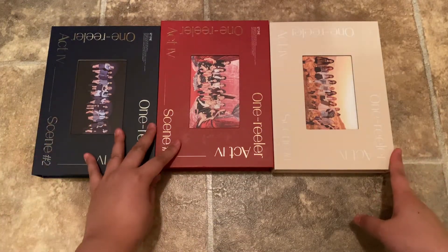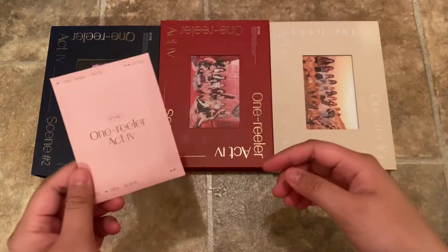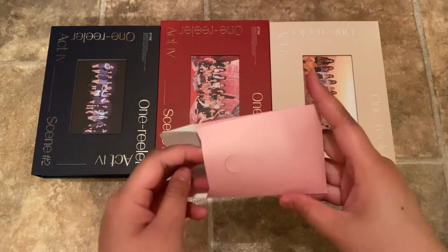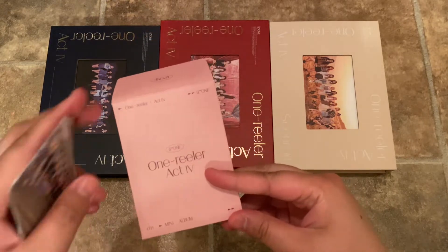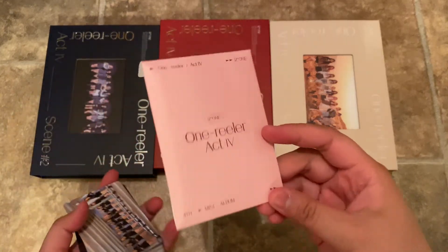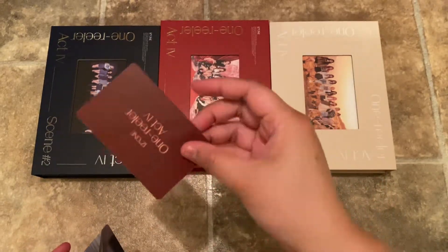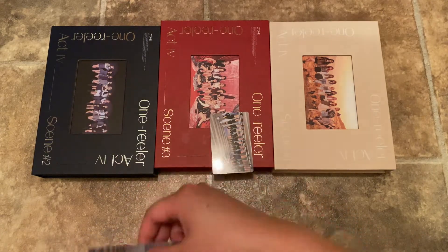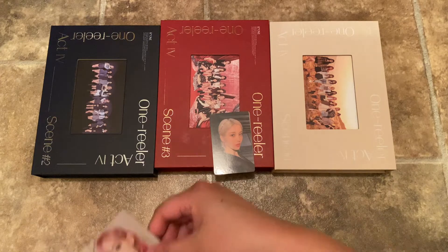If you get all three versions, you do get a pre-order benefit, which is 13 photo cards. Like the TWICE pre-order ones, they usually come in an envelope like this. I'll go through this fairly quickly — all the backs look fairly similar. There's a group card and Eunbi's, and it has their signatures on the back.